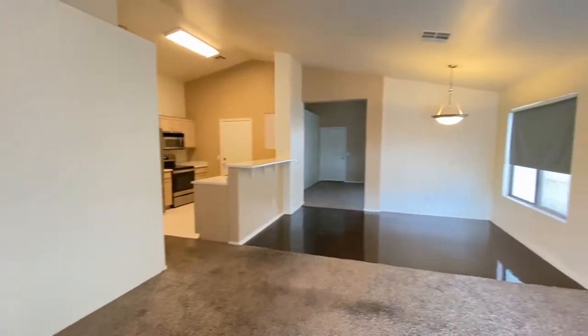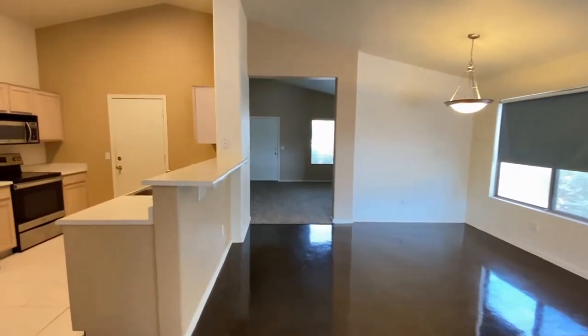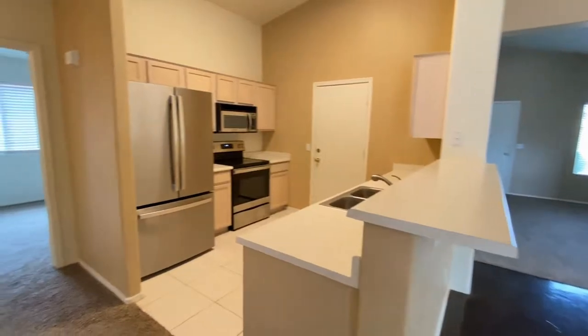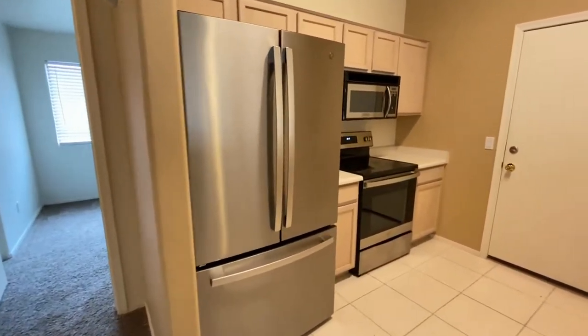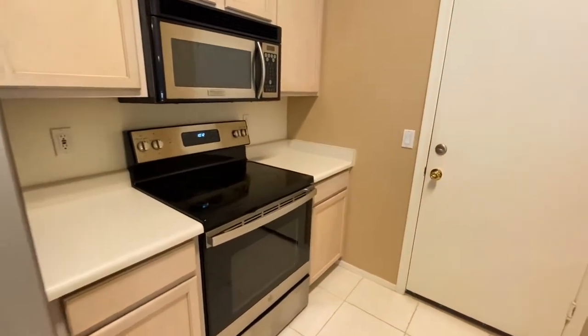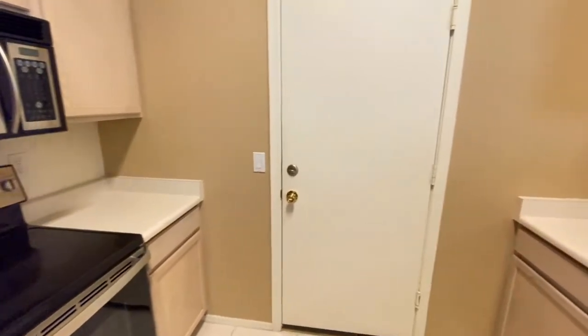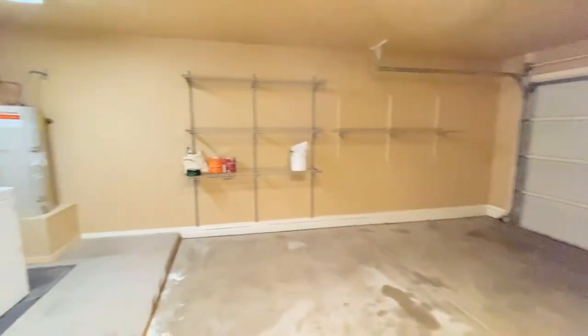We'll head towards the kitchen. Tile floor, side-by-side refrigerator, freezer on the bottom, stove, oven, microwave, plenty of cabinet space. Two-car garage with a washer and dryer.